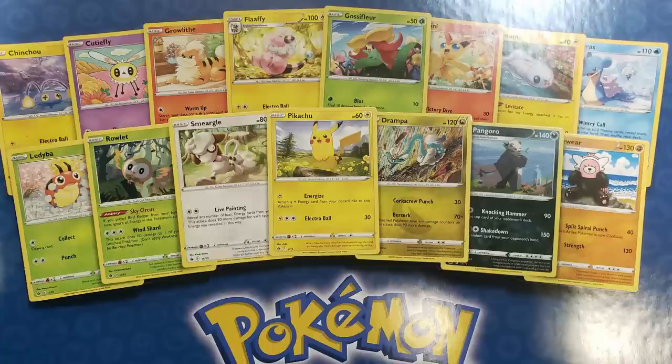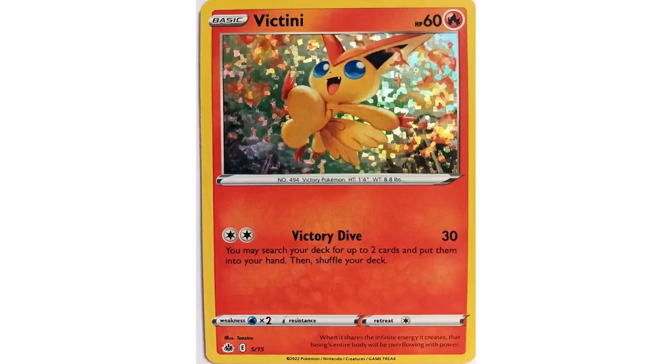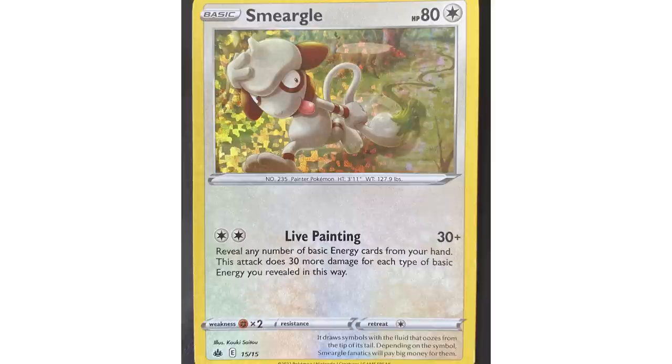We've been tracking this McDonald's promotion thing for the last couple weeks, and we've actually got some more details. Looks like there are 15 cards in this set, but only six of them are going to be holographic — the other nine are always going to be non-holographic. The six holos are going to be Rowlet, Gossifleur, Growlithe, Victini, Pikachu, and Smeargle.